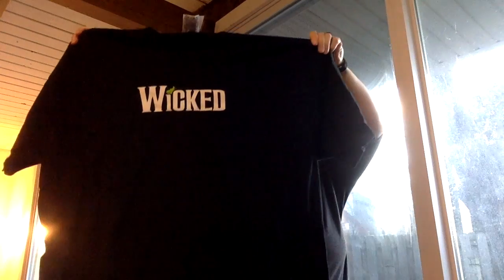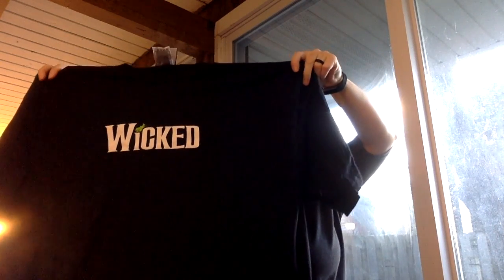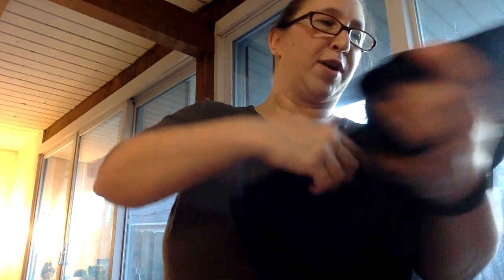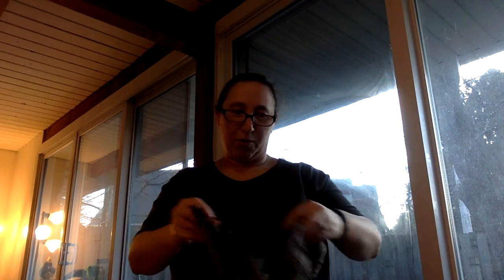This is definitely getting upcycled or put into a t-shirt quilt. This is a definitely never worn or washed Wicked the Musical t-shirt. It is Wicked on the front and 'Defy Gravity' on the back. I might upcycle that into a skirt or something for myself. That was $4.99 — because that's one of my favorite musicals.